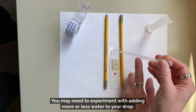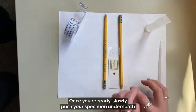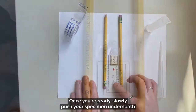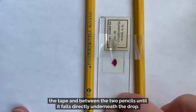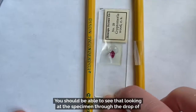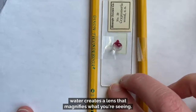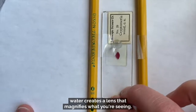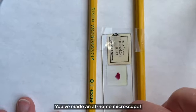You may need to experiment with adding more or less water to your drop. Once you're ready, slowly push your specimen underneath the tape and between the two pencils until it falls directly underneath the drop. You should be able to see that looking at the specimen through the drop of water creates a lens that magnifies what you're seeing. Well done — you've made an at-home microscope!